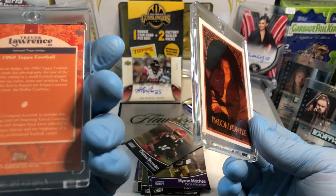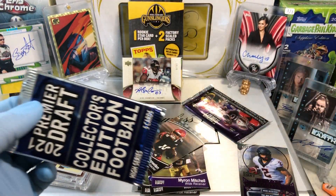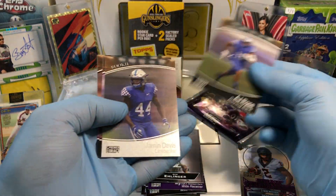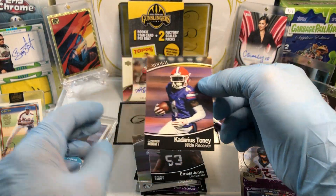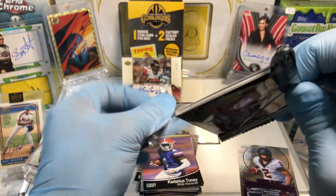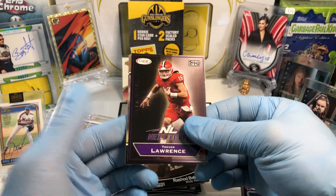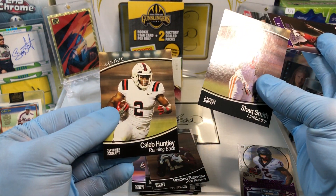And they come in these — they're like $3-$4 one-touches. We got two packs, we got an autograph card. Not too shabby at all. Sam Ellinger, AJ Rose, Jamin Davis, Ernest Jones, and a Kaderious Tony — I can never say his name. Let's see what we got out of our last pack here: Dwayne Eskridge, Shawn Bateman, Trevor Lawrence — next level card — Shaq Smith and Caleb Huntley.